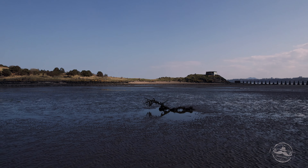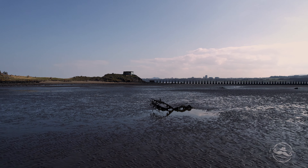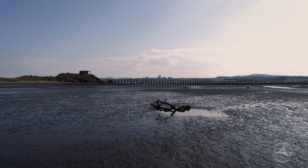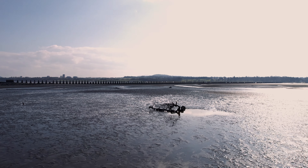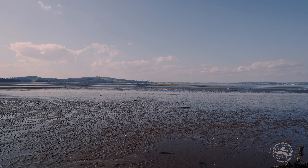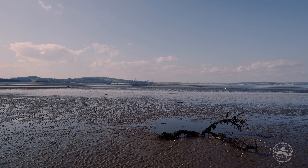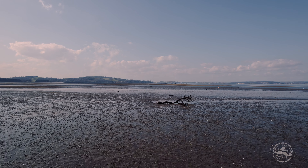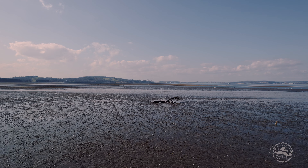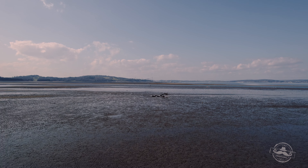Cramond Island is a tidal island in the Firth of Forth, reached at low tide by a causeway that extends for just over three quarters of a mile into the river from the village of Cramond. There is a notice board at the landward end of the causeway setting out the times when it may safely be crossed. Take note, and make sure you allow yourself the time you need to explore an island that turns out to be larger than it looks, and the time to get back along the causeway before the waters close over it.